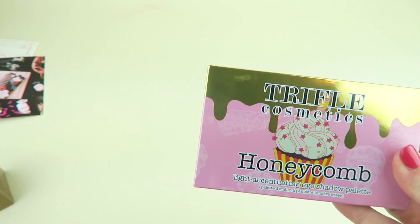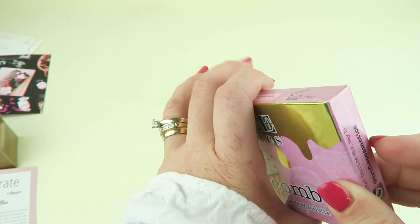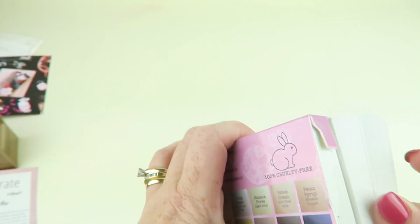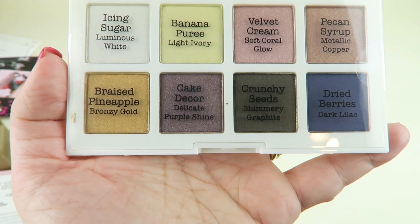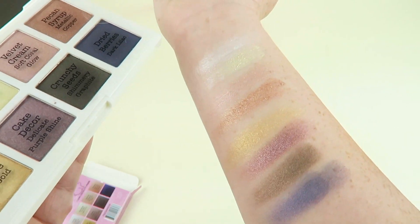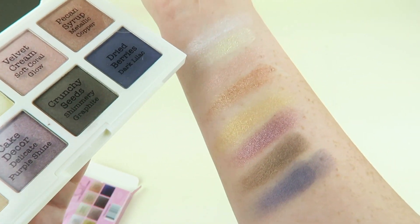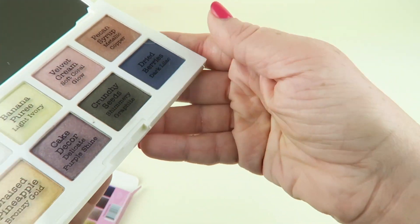Next is the Honeycomb Light Accentuating Eyeshadow Palette from Typhal Cosmetics — never heard of them — retailing for $22, and it's cruelty free. I did some swatches and here are all the colors. I think it's really nice. A couple of the shades needed a few passes — like this third one, Velvet Cream, is a little bit lighter — but overall the swatches look really nice. It's definitely one I'll be using.